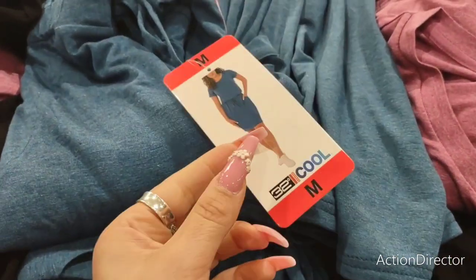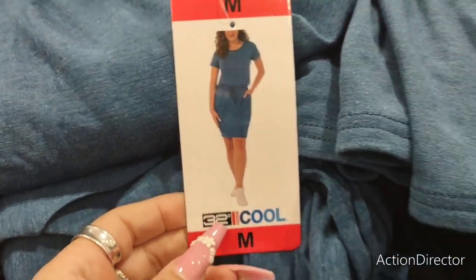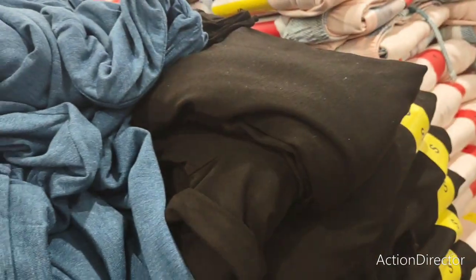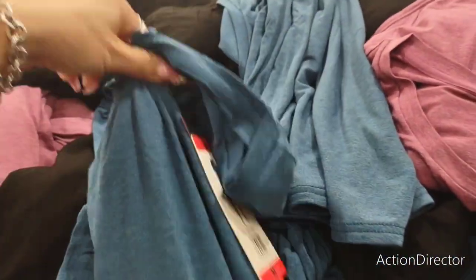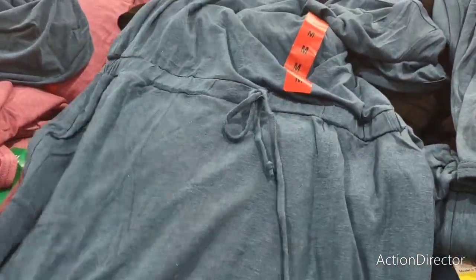They have really cute t-shirt dresses for $14.99 that cinch at the waist. They have them in red and black. It's cute — I like it. A size medium looks like it would definitely fit me. $14.99 is not bad.